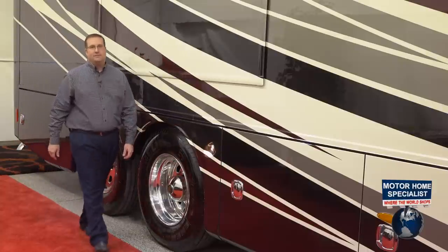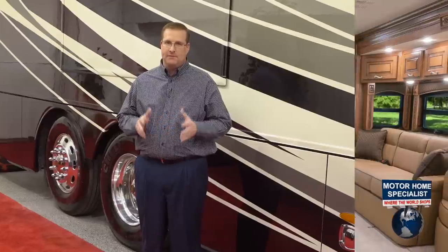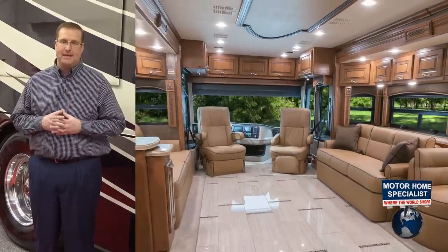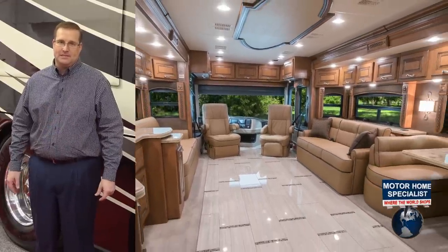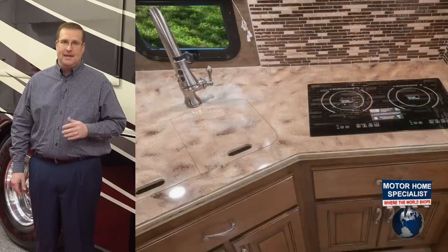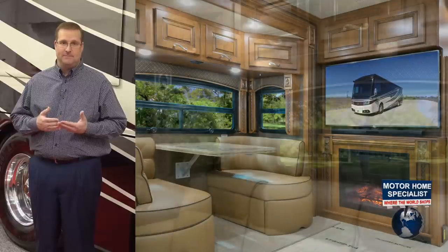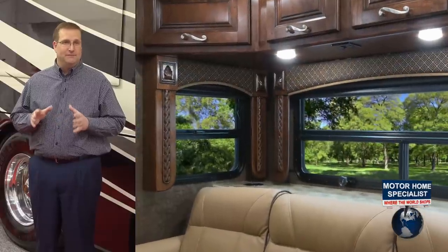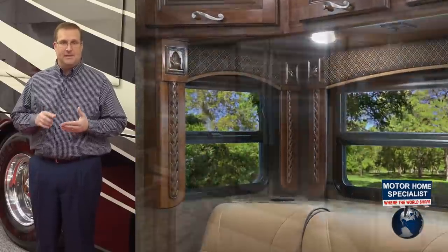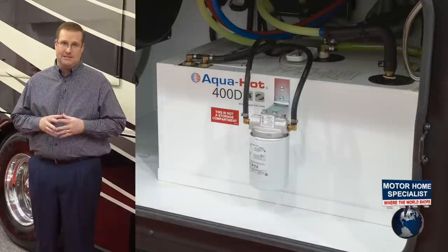The coach that we'll be using for our demonstration today is a new Monaco Diplomat 43SF tag axle model. From the first step inside the new Diplomat, I think you'll be immediately impressed by Monaco's carefully crafted and beautifully designed motorhome. Every detail aligns itself with comfort, convenience, and luxury. Simply put, the fit and finish is a cut above. The optional and standard features lists are far more comprehensive than the industry norm.